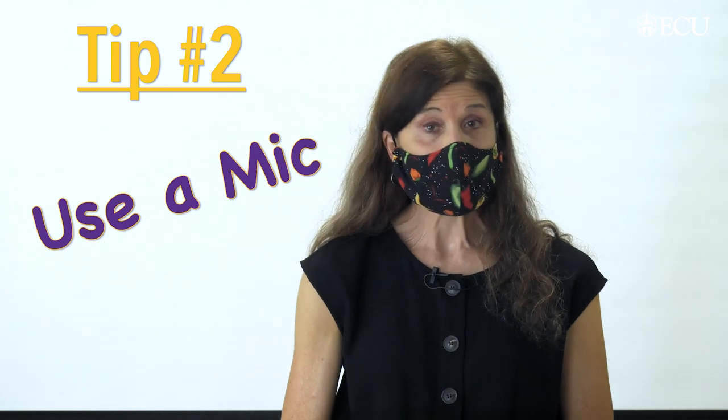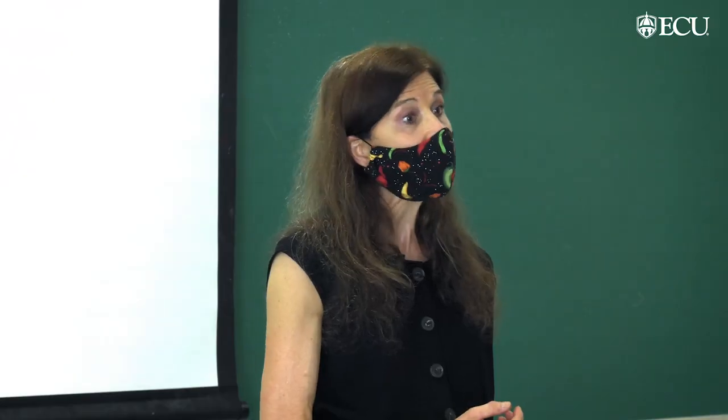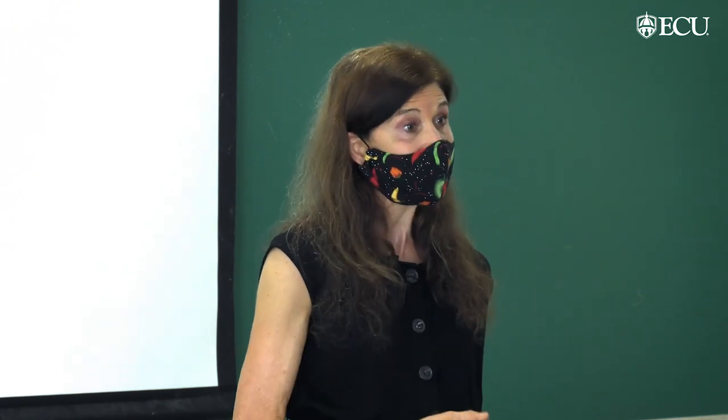Tip number two: if there's a microphone in the classroom where you're teaching, by all means put it on and use it. It'll help amplify your voice, and you're going to need that help because the mask is going to muffle your volume.